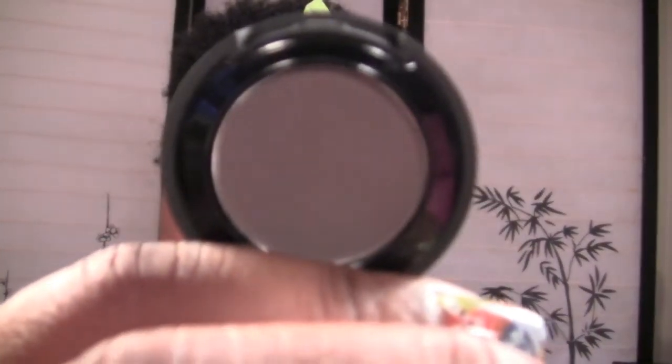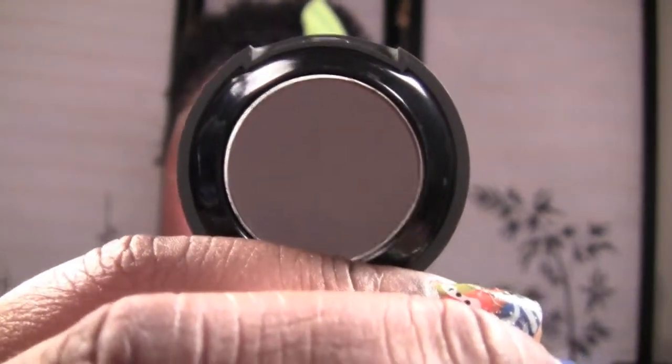This last shadow is not a brown either — of course I have to get one purple. This one is called Plum Velvet, and it's a very deep purple, almost brown. This would be a great color for your outer crease or outer V to deepen it up. These are so silky and creamy — if a powder can be creamy, they really are. No fallout, and it swatches like that.